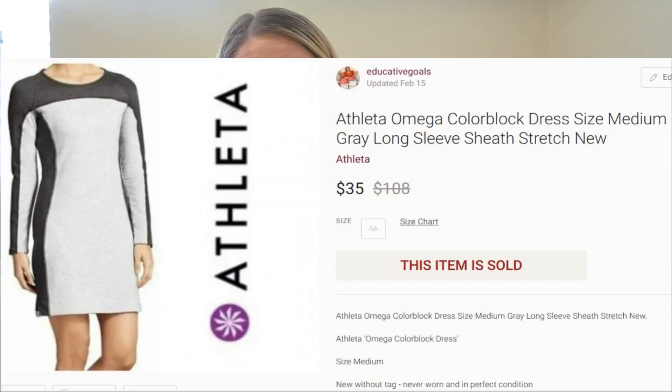This next piece that sold came from the donated inventory — this was an Athleta gray dress. This sold for $35 with no shipping discount, so that came to $28 of complete profit in my pocket because it was free.